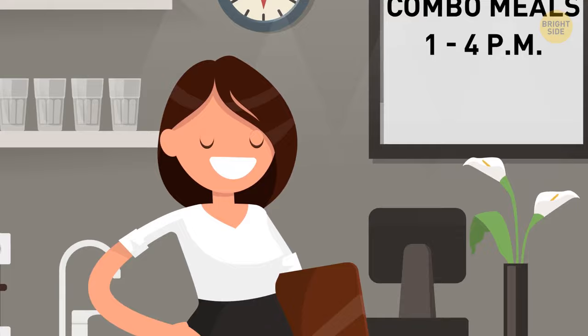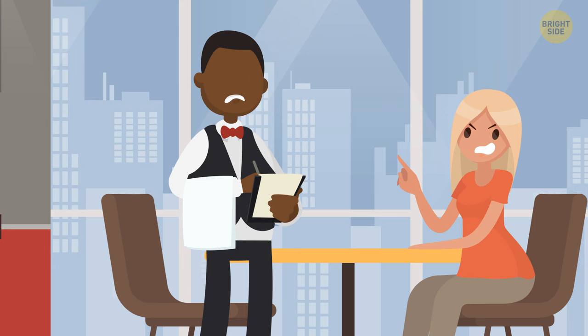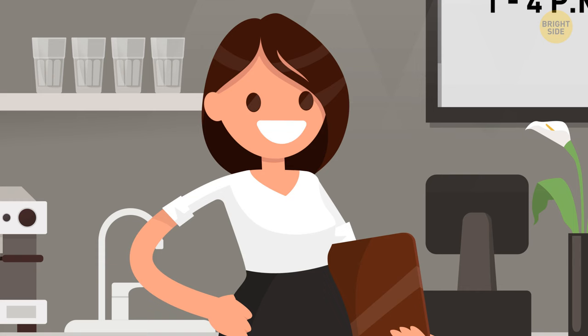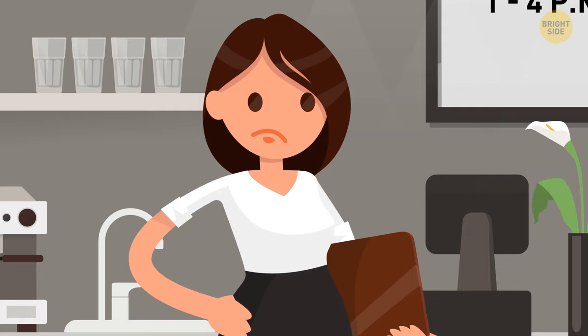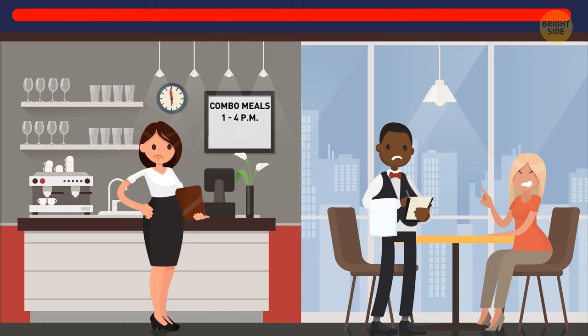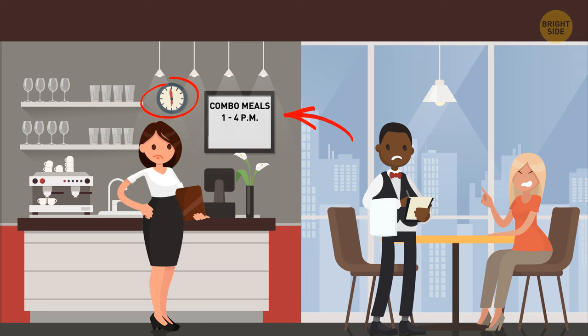Kim is a manager in a luxury restaurant. She came back from a break and saw a quarrel between waiter Tom and customer Nancy. Nancy claimed she had ordered a combo lunch meal, but Tom said she only ordered a croissant. Kim knew exactly who was lying. Take a look at the announcement: combo meals are served between 1 and 4 p.m., and the clock shows 6 p.m. Nancy just couldn't have ordered the lunch because it was too late.